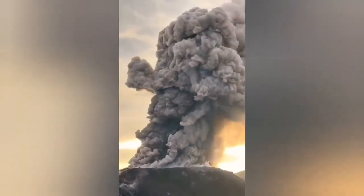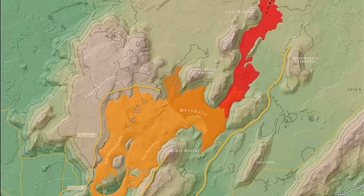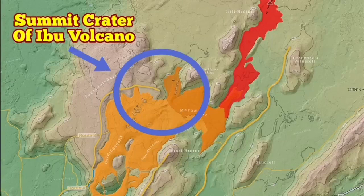To give you a measure of the size of this eruption, I am comparing it to the Fagradalsfjall / Litli-Hrútur Meradalir Volcano. I superimposed the summit crater — only the summit crater of the Ibo — and this is the size of it. It is huge. It is just the summit.